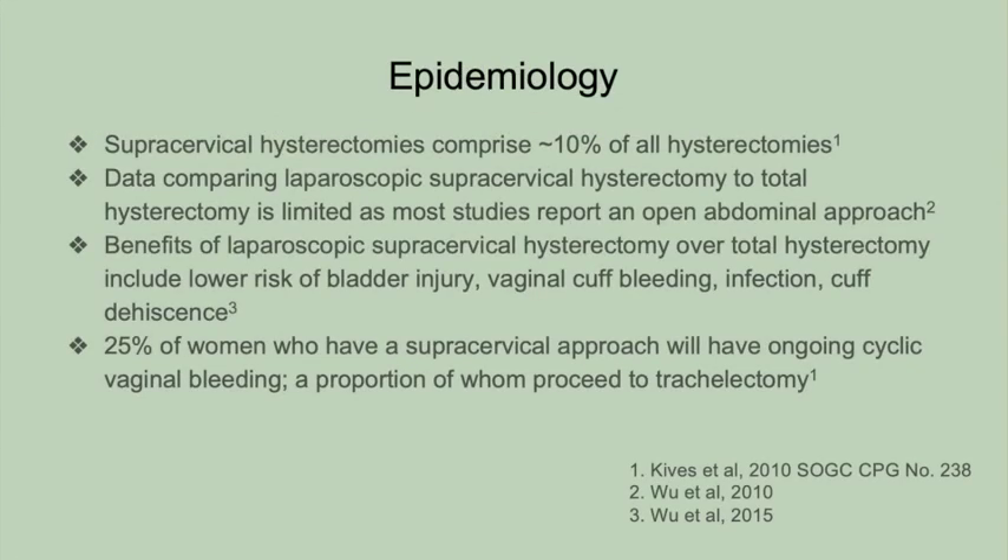A supracervical approach is undertaken in about 10% of all hysterectomies. A supracervical approach may be favored in a variety of situations — for example, to lower the risk of bladder injury in the setting of severe bladder adhesions, at the time of unplanned hysterectomy for a postpartum hemorrhage, or patient preference. However, about 25% of patients who undergo supracervical hysterectomy will continue to have bothersome symptoms, and many of these women will go on to have a trachelectomy.